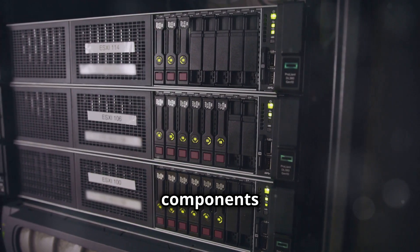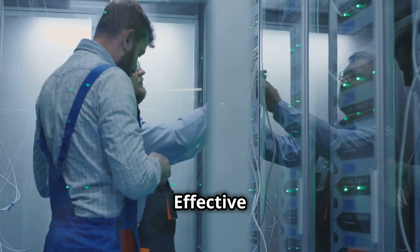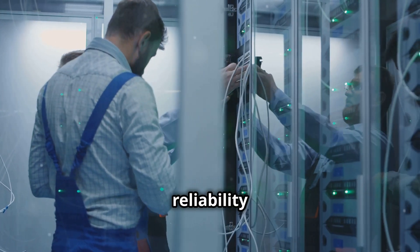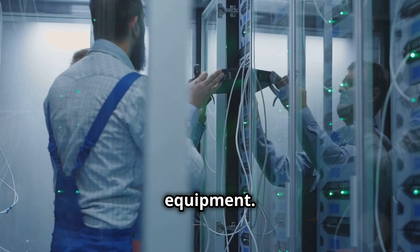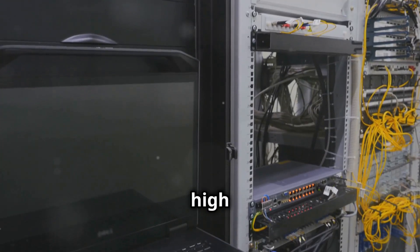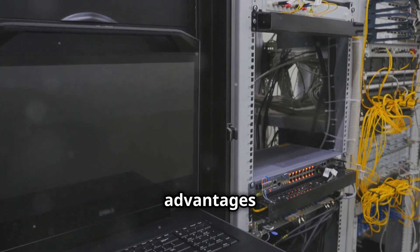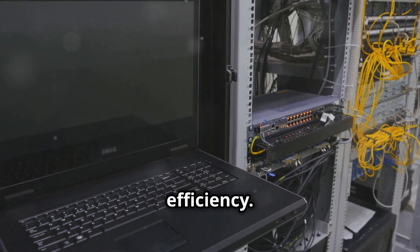The increasing density of components within server racks exacerbates the cooling challenge. Effective cooling ensures the reliability and longevity of data center equipment. Air cooling has limited heat capacity and struggles with high heat loads.